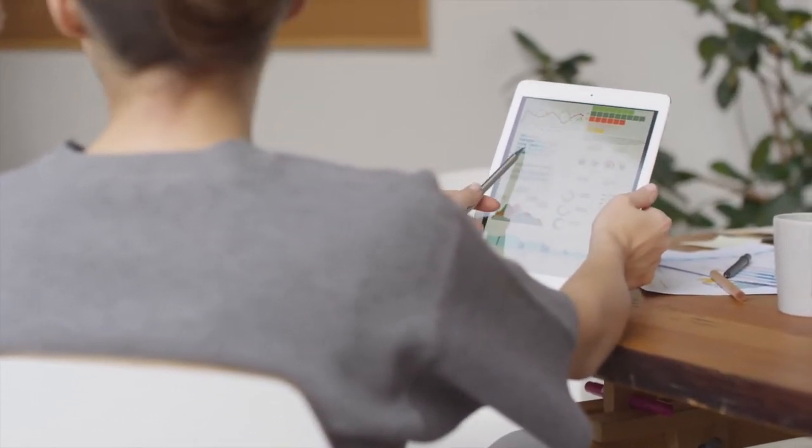Being able to track it, getting our IPTA reports — there's no more manually tracking anything, calculating this. We get mileage reports so we can do billing right away.